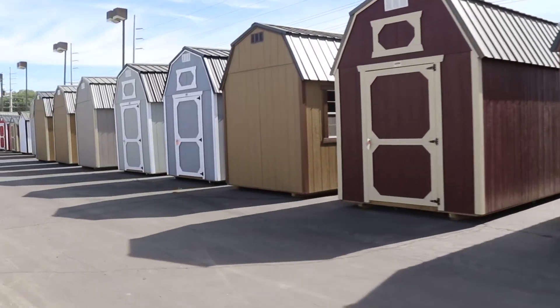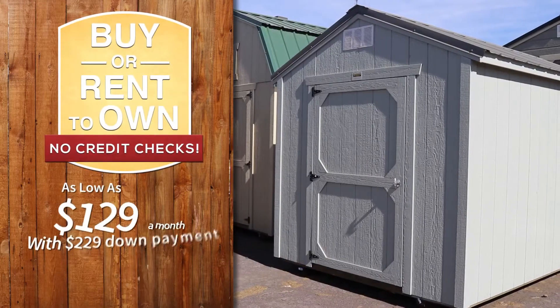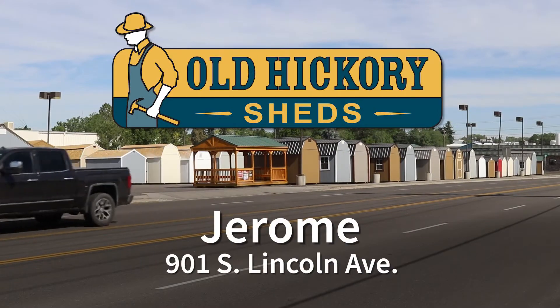We have the largest selection in the Magic Valley, and if we don't have what you want, we can build it for you. Buy or rent to own with free delivery and setup. See Old Hickory Sheds in Jerome today.